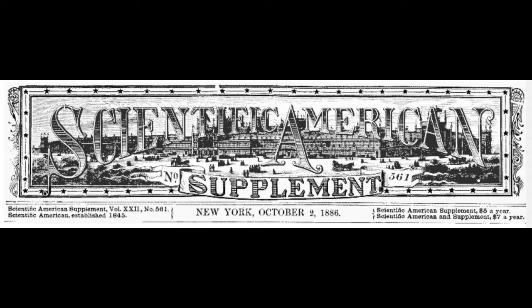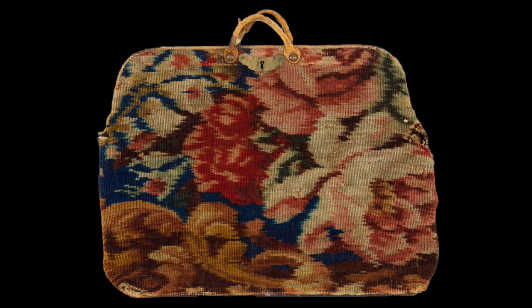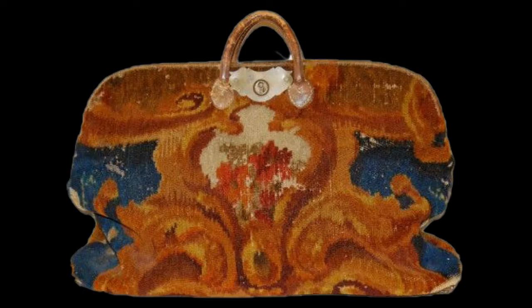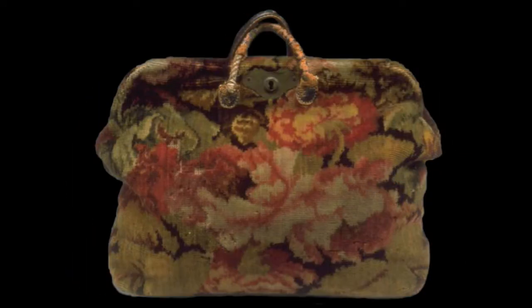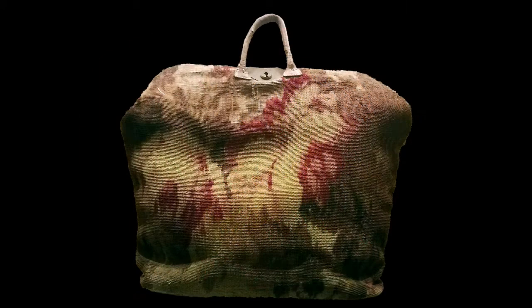As late as 1886, Scientific American magazine regaled the carpetbag as 'still unsurpassed by any, where rough wear is the principal thing to be studied.' Such a bag, if constructed of good carpeting and unquestionable workmanship, will last a lifetime.